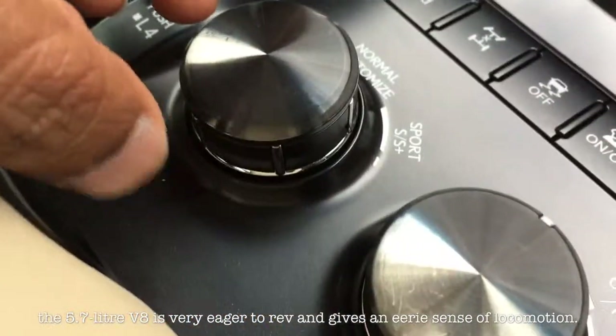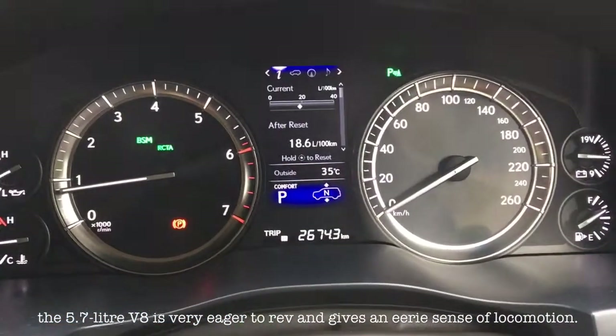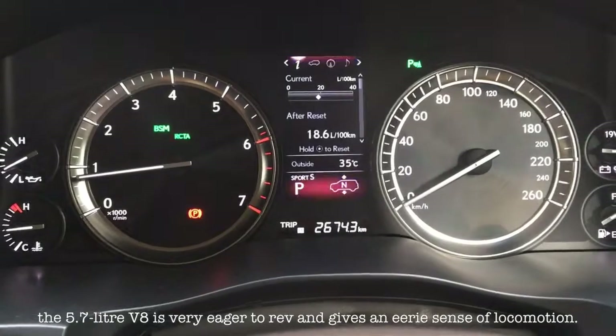In sports mode, it's a time when you get this car to really change its attitude. Earlier we were driving in comfort, now we're going to go in sports mode.